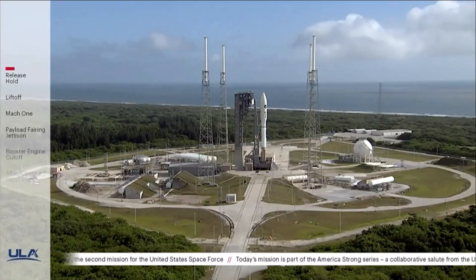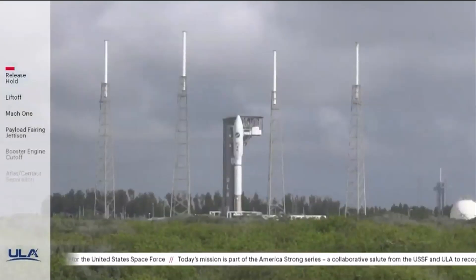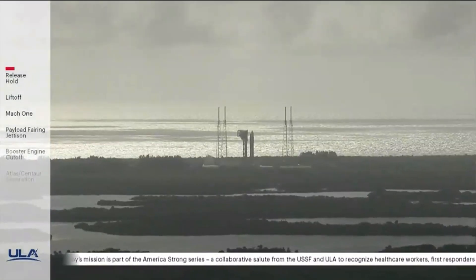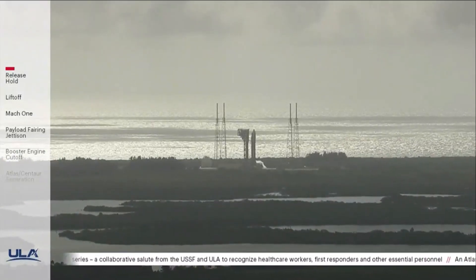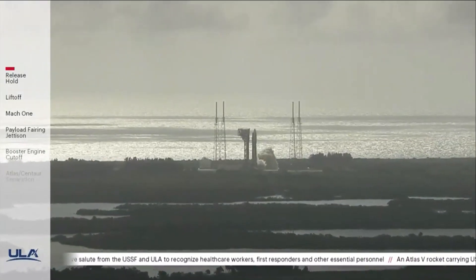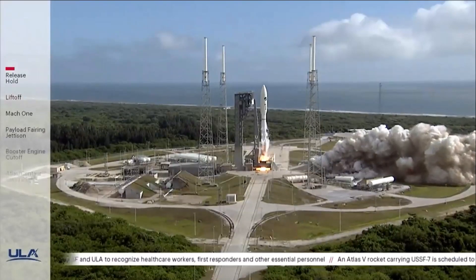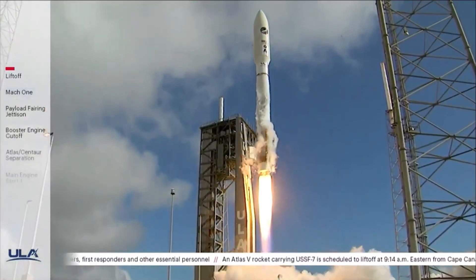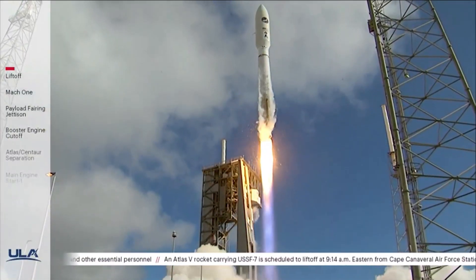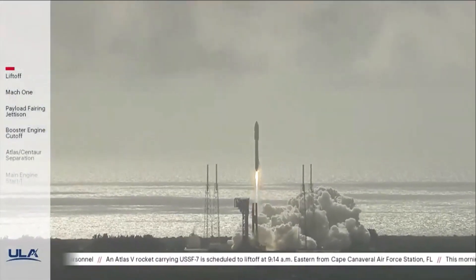T minus 10, 9, 8, 7, 6, 5, 4, 3, 2, 1. There's ignition. And liftoff of the United Launch Alliance Atlas V rocket with U.S.S.F. 7 for the United States Space Force on a mission dedicated to America Strong.